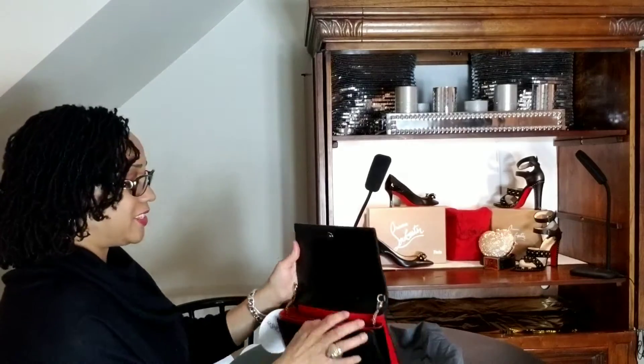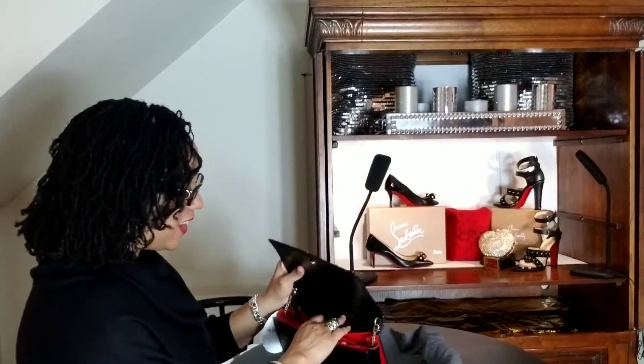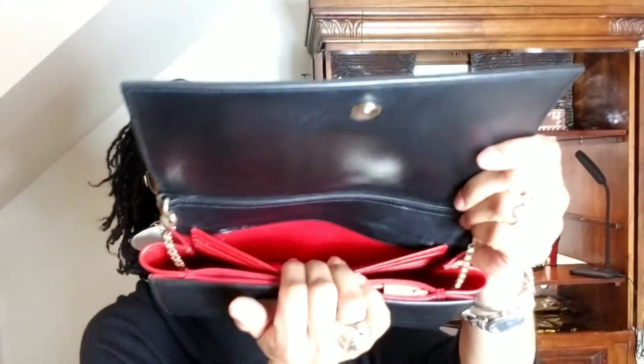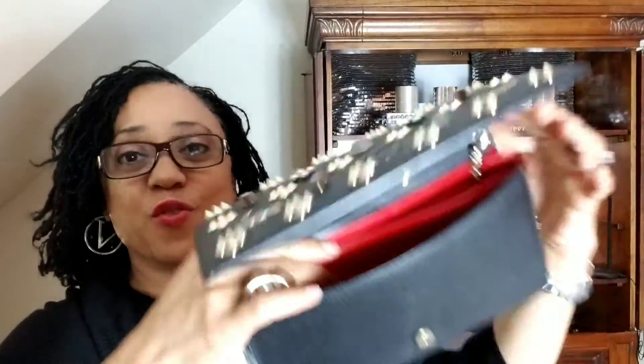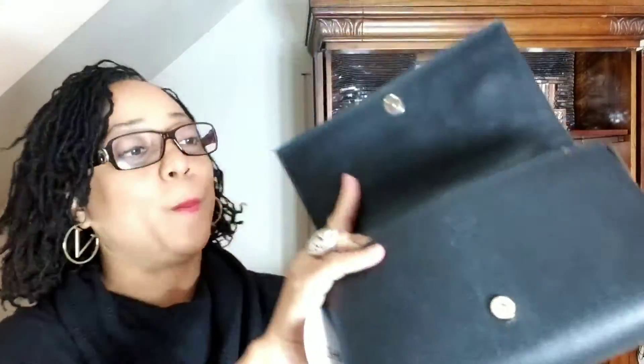I don't know if you can see all these details, but let me just show you. We have a back pocket, a place for credit cards, debit cards, and everything else — gift cards you're shopping with. Another zipped area, a zip pouch right in here. It's even got a front pocket. Oh my goodness, this bag has so many hidden compartments, but it's still sleek and small in size. I'm loving it.